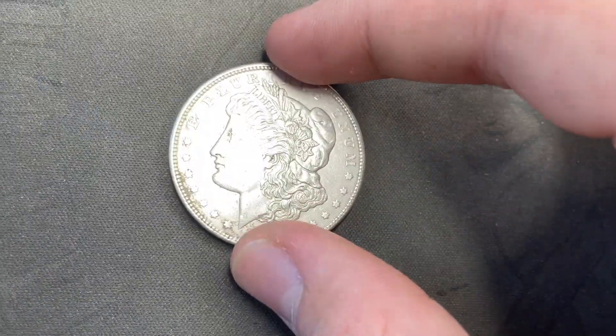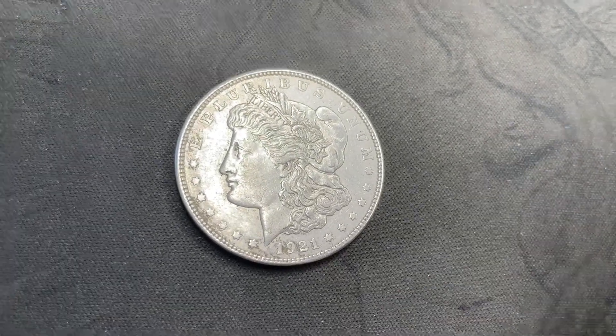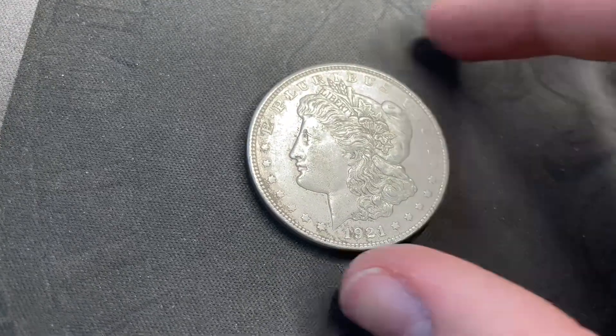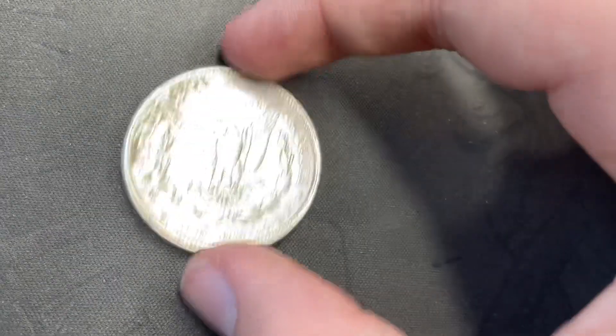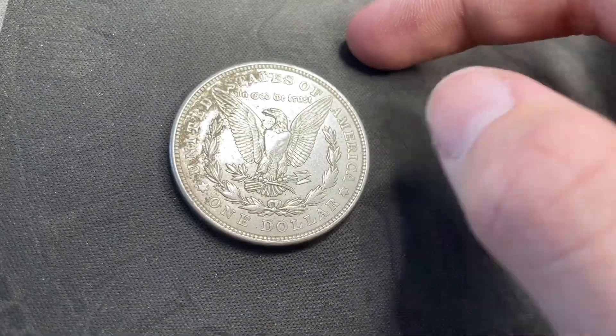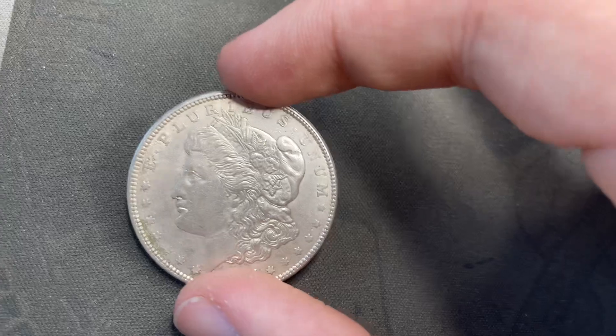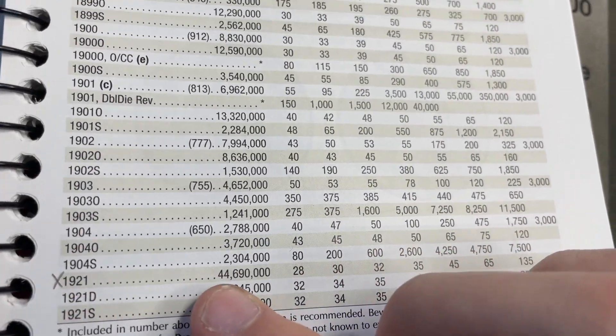It's a little bit nicer than some of the other ones I've gotten, just because it said '21 instead of an older one. You can see it's probably cleaned, or maybe just got some scratches, but it looks nicer, and there's kind of some toning or something going on over there — that's okay.